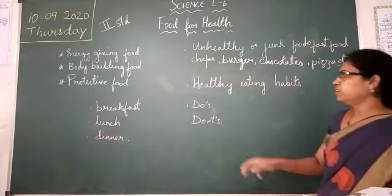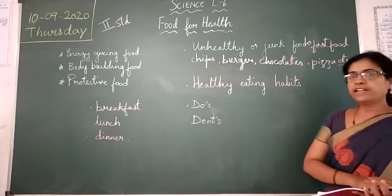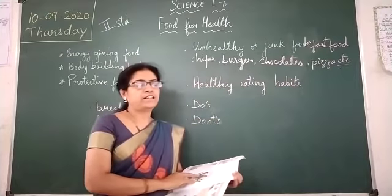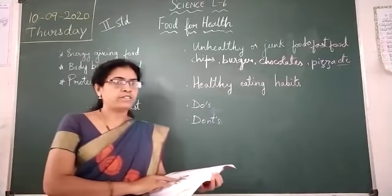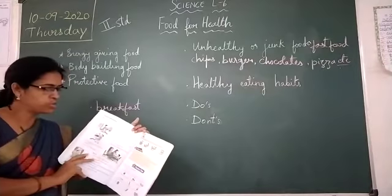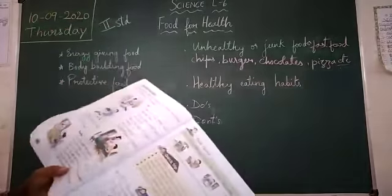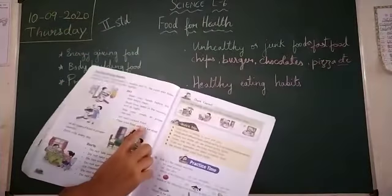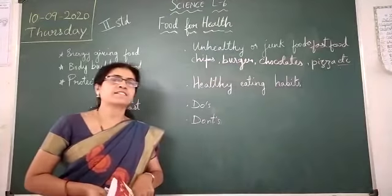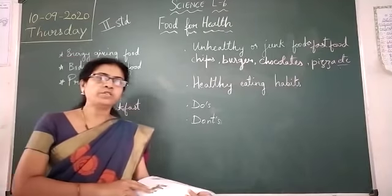Now let us move on to healthy eating habits. Eating healthy food keeps us healthy and fit. You must always follow good habits. There are do's and don'ts in your book. You have to wash your hands before and after eating food. You have to brush your teeth twice a day.